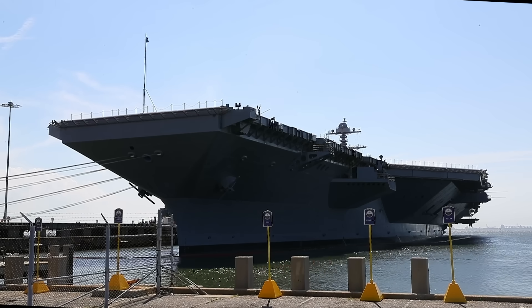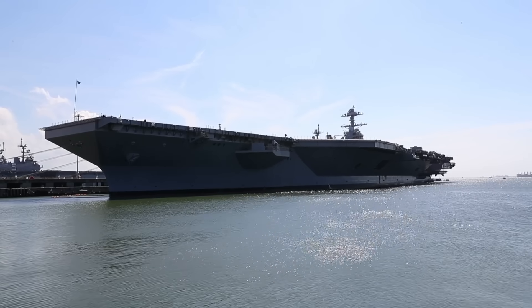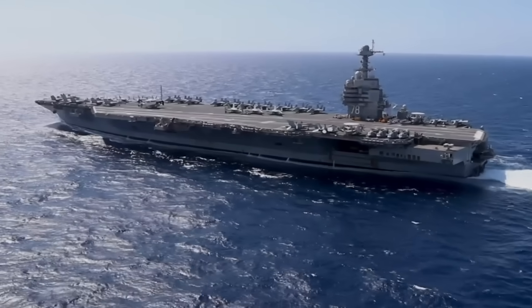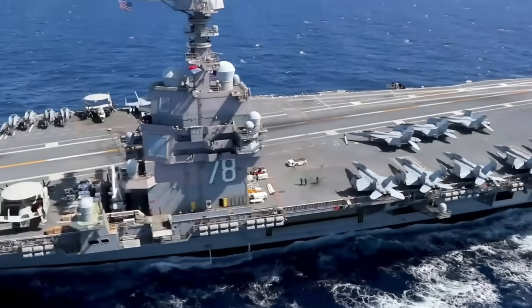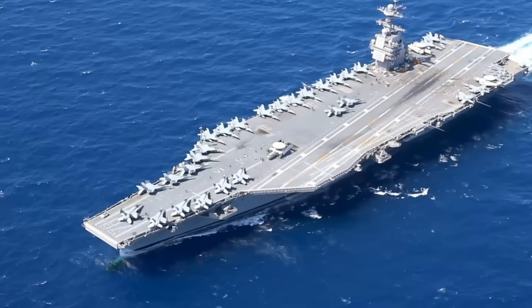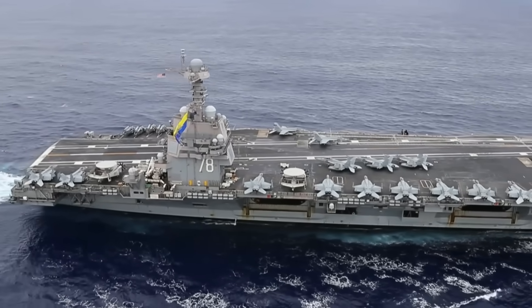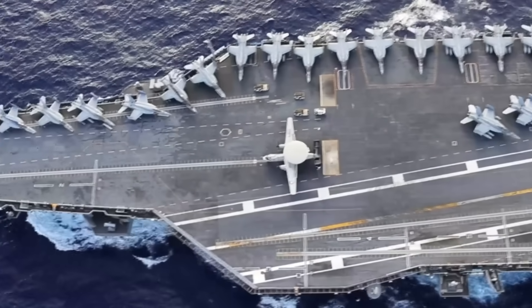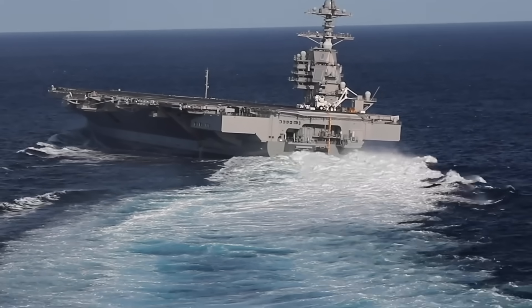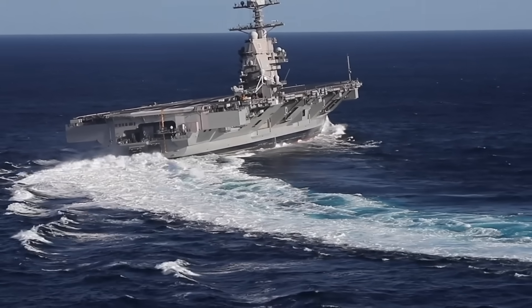The Gerald R. Ford class carriers, however, come with a much higher initial price tag. The lead ship, USS Gerald R. Ford, cost approximately $13 billion to build, making it the most expensive warship ever constructed. This high cost is primarily due to the integration of advanced technologies and systems that are intended to reduce long-term operational expenses. While the upfront cost is steep, the Navy anticipates that the Ford class will have lower life cycle costs compared to the Nimitz class, thanks to its reduced crew size and more efficient systems. Additionally, the Ford class is designed with future upgrades in mind, potentially extending its service life and further enhancing its value.